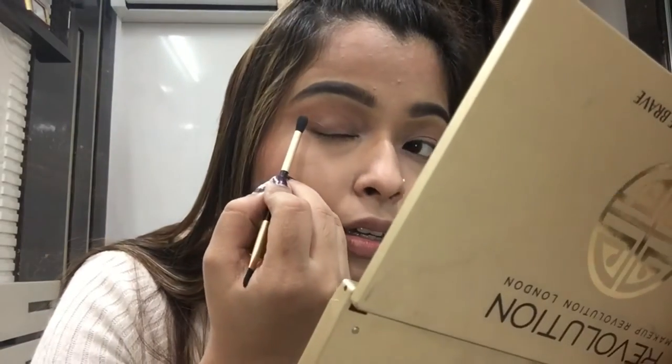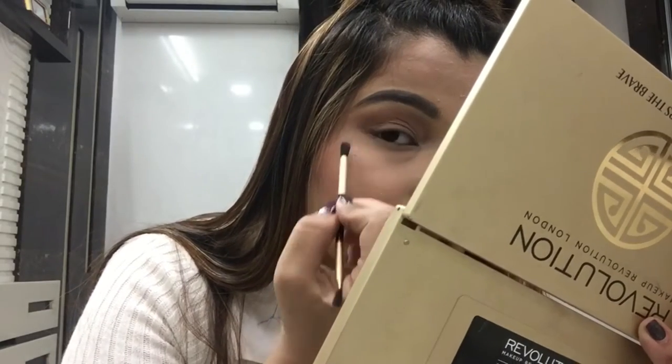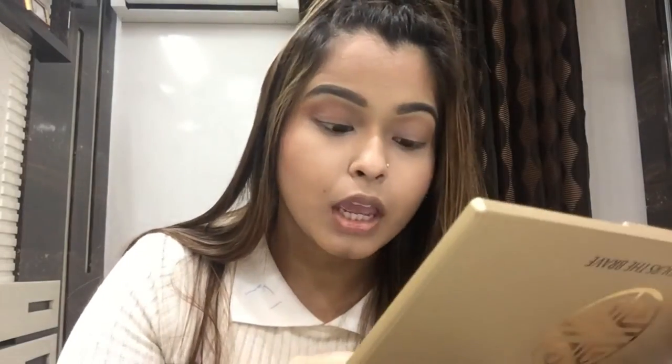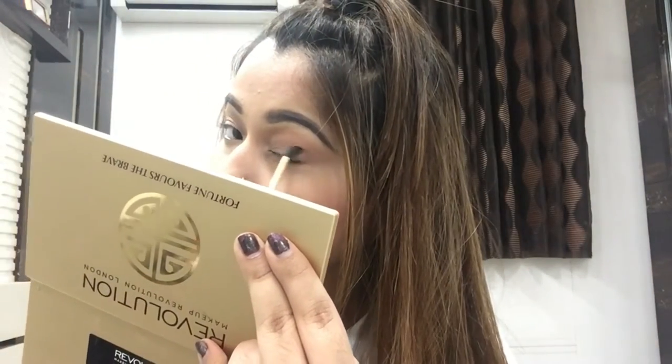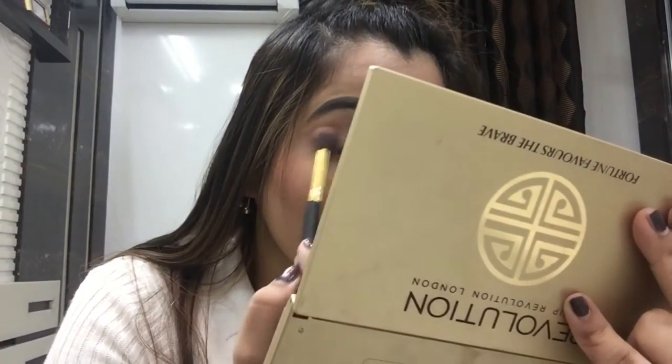Now taking this brush which I also got from this palette. I'm gonna take the same fluffy brush again and go in with all four shades, just blend them together to make our own color, going all over the lid.